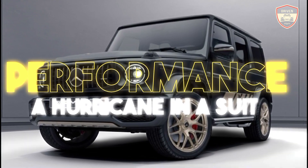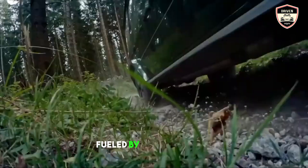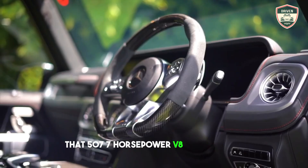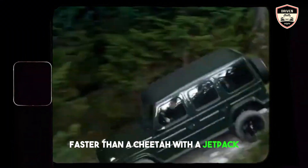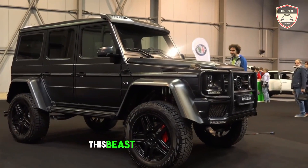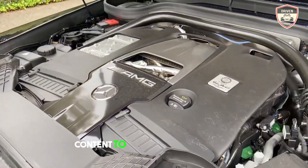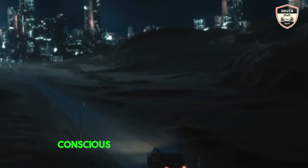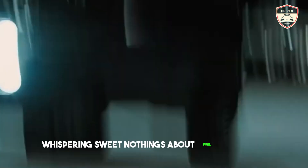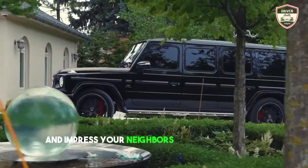Performance — a hurricane in a suit. Now hold on to your Stetsons, folks, because the G63's heart isn't just an engine — it's a runaway freight train fueled by lightning bolts. That 577 horsepower V8 doesn't purr, it roars like a dragon demanding tribute, launching you from 0 to 60 faster than a cheetah with a jetpack. This beast has hidden talents. Underneath the guttural growl lies a purring kitten of an engine, content to glide down Rodeo Drive with the nonchalance of a movie star. And the new mild hybrid system? Think of it as the eco-conscious angel on this devil's shoulder, whispering sweet nothings about fuel efficiency while the engine gleefully burns rubber. This G63 is a paradox, a contradiction in chrome and leather, a beast that can conquer mountains and impress your neighbors with its impeccable manners.